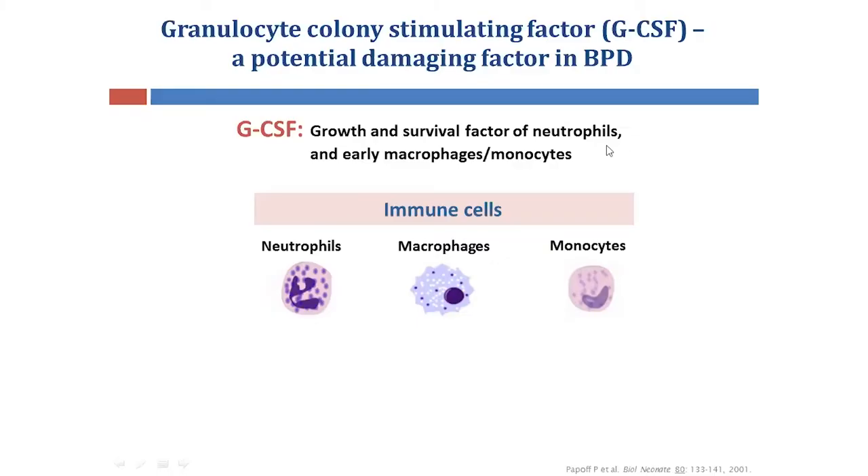Granulocyte colony stimulating factor, or GCSF, is a key protein that promotes the growth and survival of these immune cells. A previous study has shown that GCSF is elevated in the lungs of preterm babies. However, little is still known about whether GCSF plays a key role in BPD.